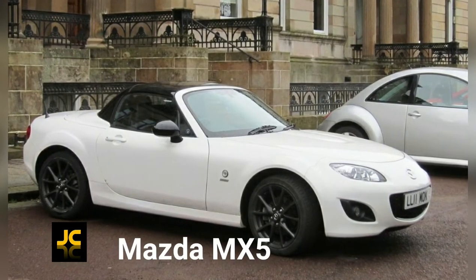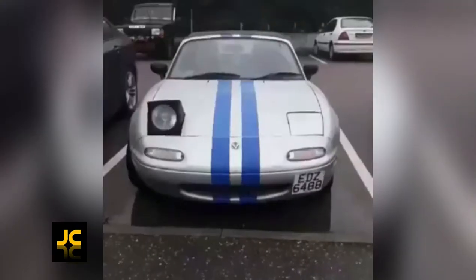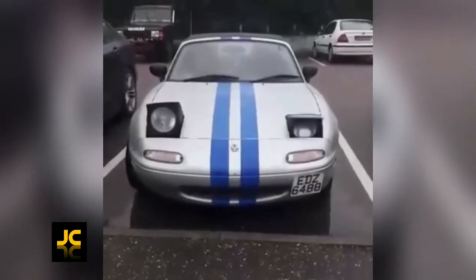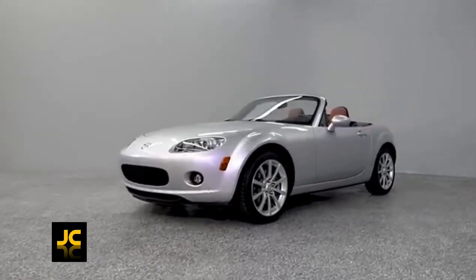The Mazda MX-5 — it's a definite improvement on the previous generation MX-5, but it's still not as cool as the original. I mean, who doesn't love pop-up headlights? Value for money wise right now, the Mark 3 is the one you want — it's roomier, it's better equipped, it's safer, and it's still great fun to drive.